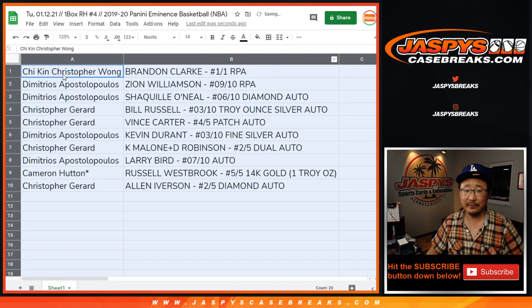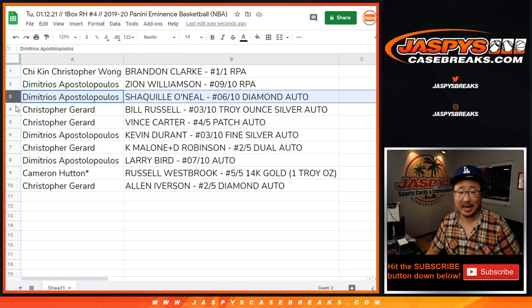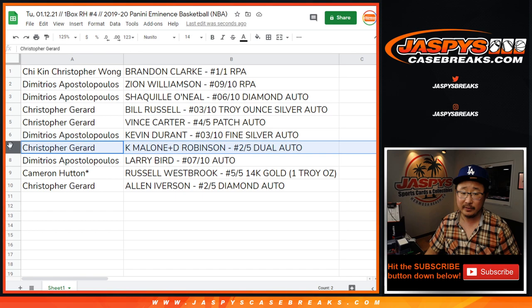Christopher Wong with the Brandon Clark one of one RPA. All aboard the Big Hit Express! Demetrius with the Zion — that's pretty nice. And Demetrius also got the Shaq, six out of ten, diamond auto. Chris Gerrard with the Bill Russell, three out of ten, silver auto. You also have the Vince Carter, four out of five, patch auto — Vince Anity. All aboard. Demetrius, you also have the Kevin Durant, three out of ten, fine silver autograph.